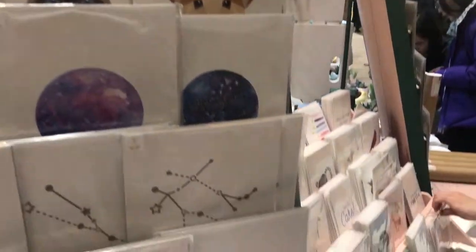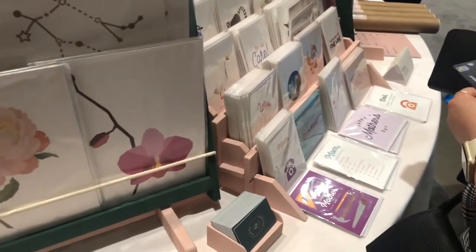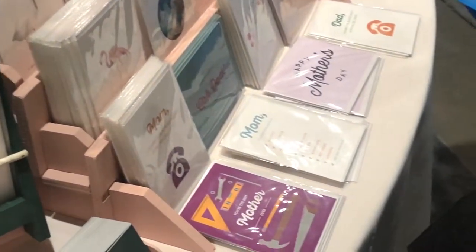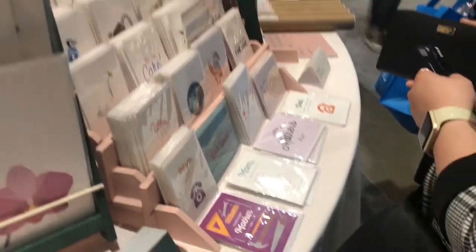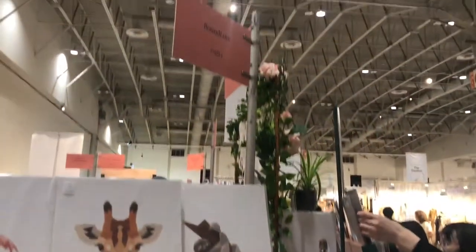These cards and prints from Bound Love are really fun — they have some really good Mother's Day ones. So sweet. She is at P4ATH.